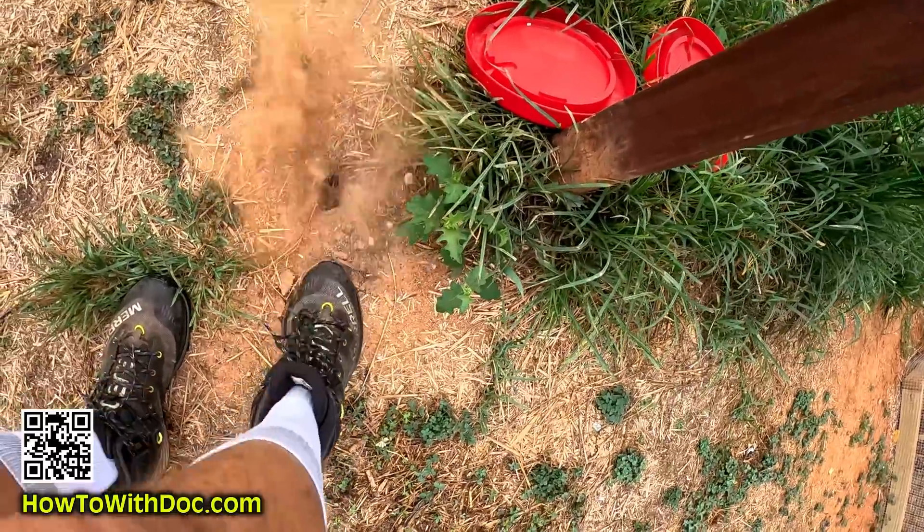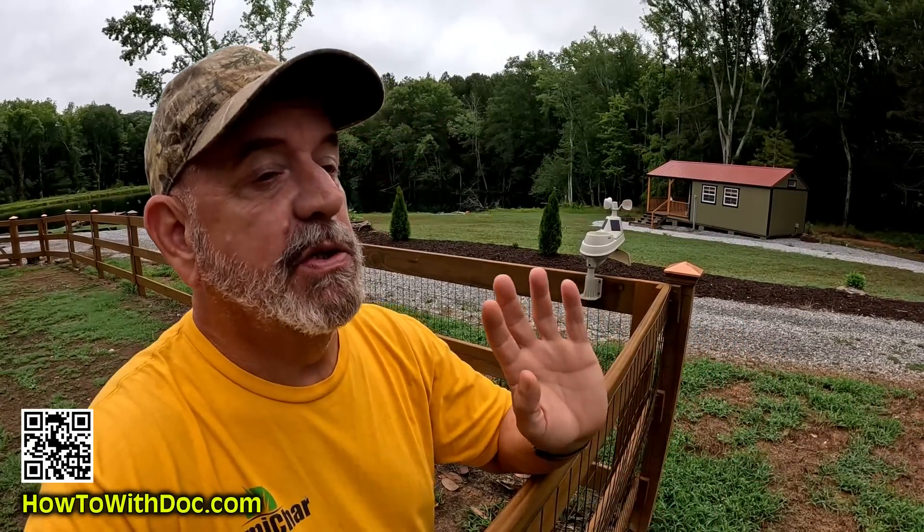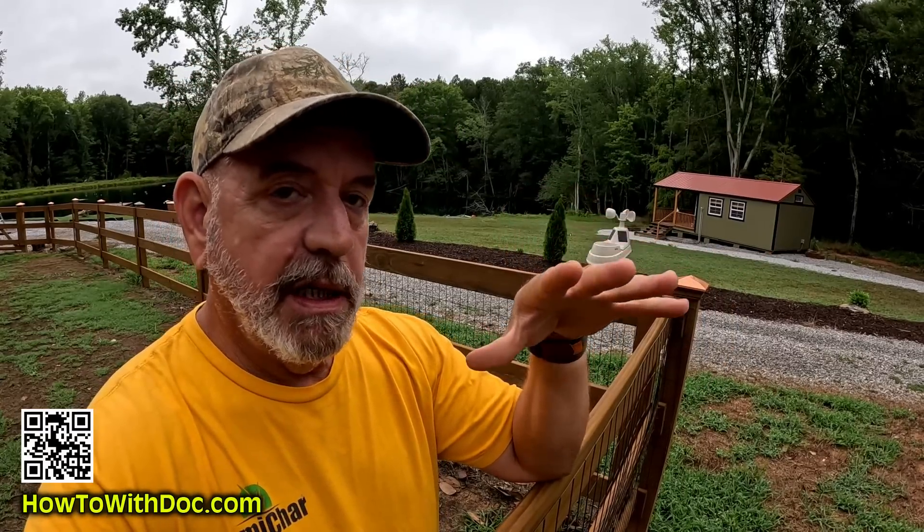If you follow my channel, we've been in a drought situation for almost seven weeks — it has been horrible. I told you in one of my last videos that everything was about to change, and boy has it changed. I'm going to show you my rain gauge; I think we've had between five and six inches of rain over the past two to three days. You can really understand infiltration rates when you look at some of the video I shot yesterday up by the chicken house.